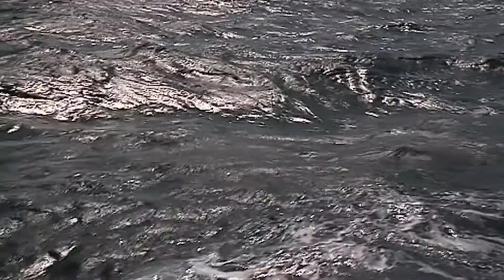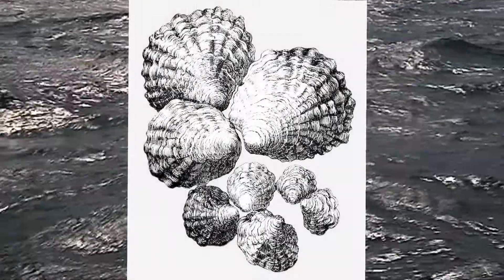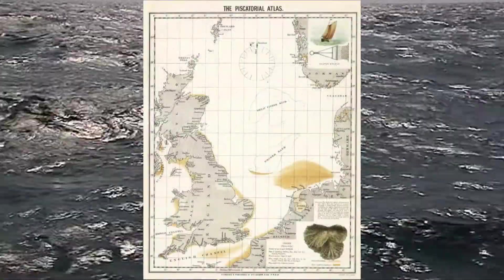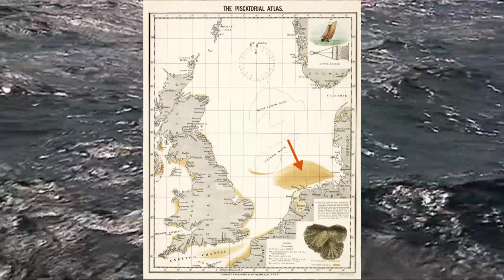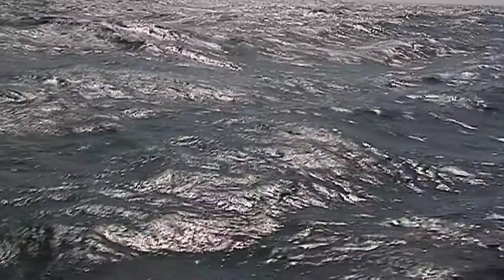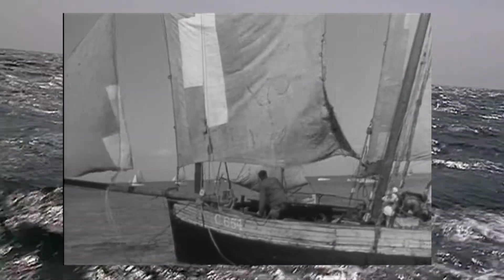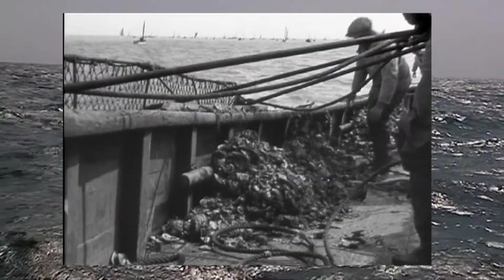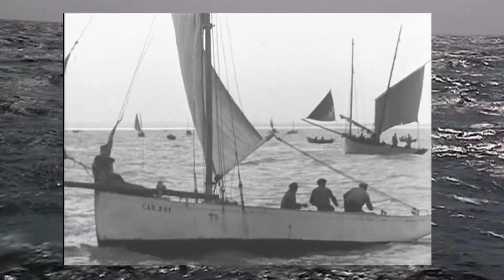The European Flat Oyster was once widespread in the German North Sea. Oyster beds covered many thousands of square kilometres, from the deep tideways of the Wadden Sea, out beyond Heligoland and far into the German Bight. People have harvested the European Flat Oyster for centuries, but it was ongoing, intensive harvesting from around 1850 that caused natural oyster populations to collapse across Europe during the 20th century.